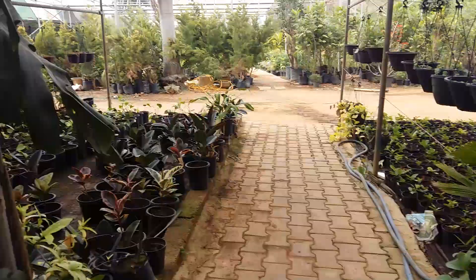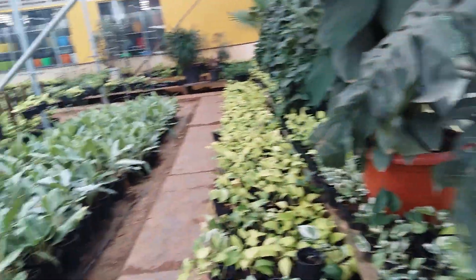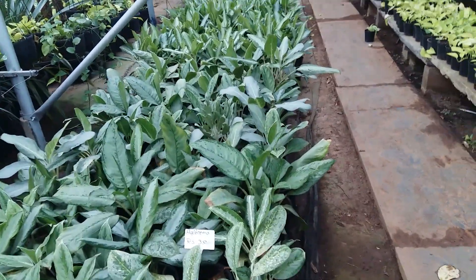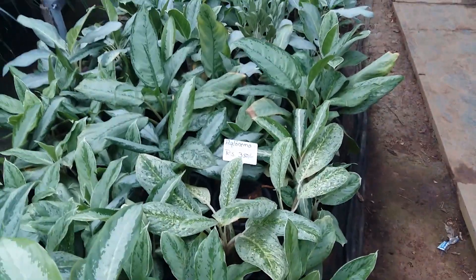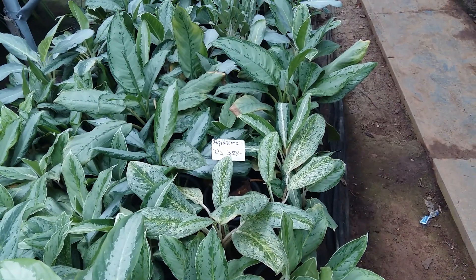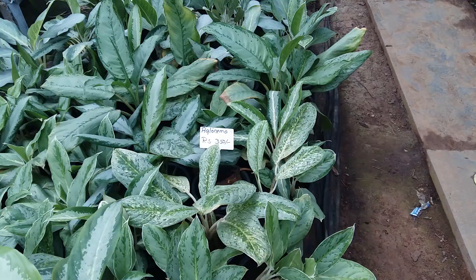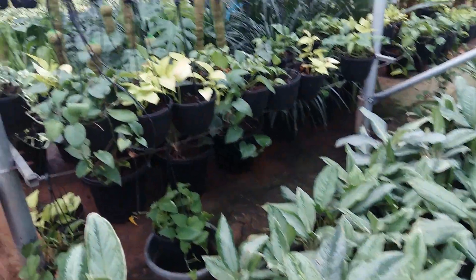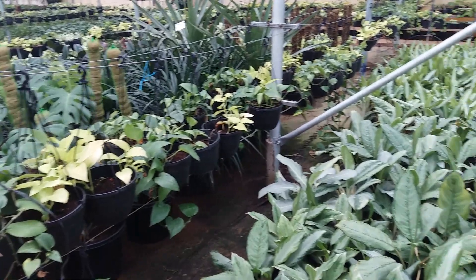Hope you're doing well. Today we are on a nursery tour. I'll give you details of the address in the description box. We'll start from the houseplants — here you can see a clonema, it's 350 rupees because it comes with a pot. And these are the hanging pots as you can see.